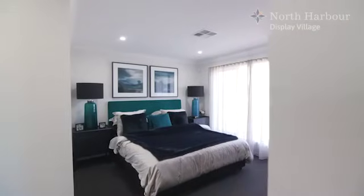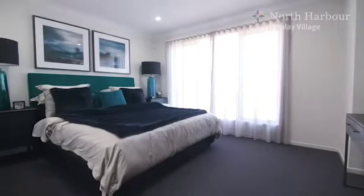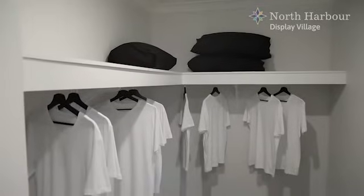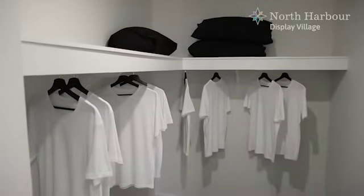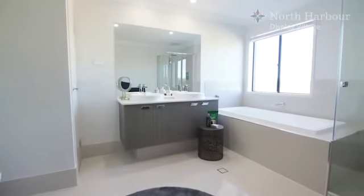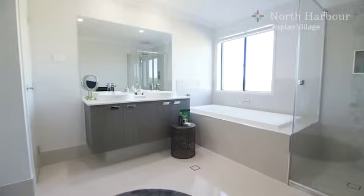The master bedroom has so much to offer — a king-size bedroom with room for occasional furniture. A walk-in robe for his and hers is separate from the master ensuite. The master ensuite treats itself to space with a double stone benchtop vanity, bath, shower and linen press for towels.